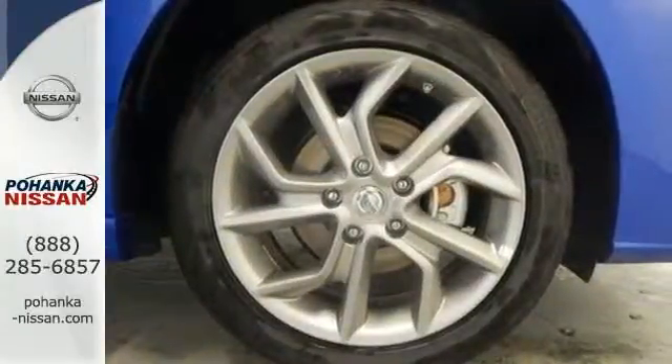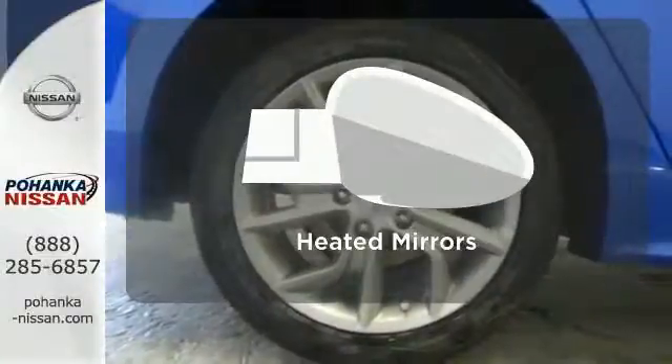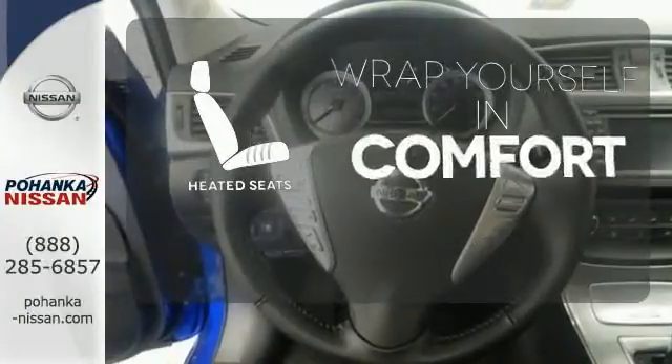It comes equipped with keyless entry, a USB port, Bluetooth, and a multi-function steering wheel. Leave the scraper in the car thanks to the heated mirrors. Ward off the chills with the heated seats.